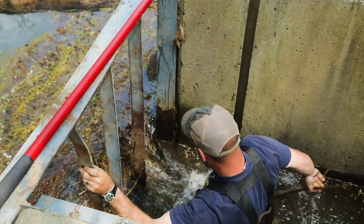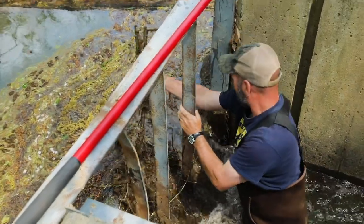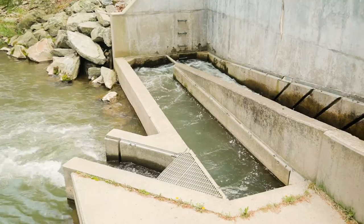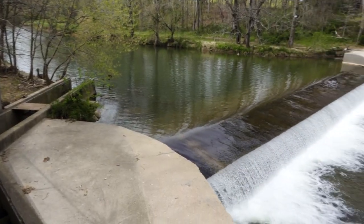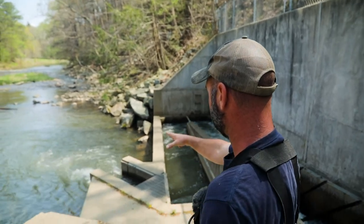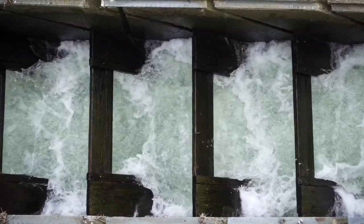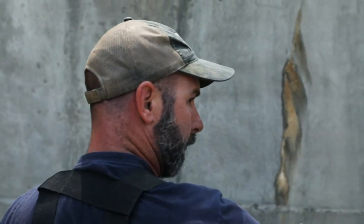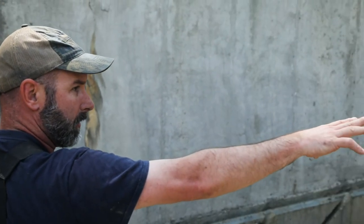Today we're at the Wilson Mill Fish Ladder on Deer Creek, a tributary to the Susquehanna River. This fish ladder was built in the late 90s and it's designed to get fish around man-made structures. What you're seeing right here is the attraction flow — this is the entrance to the ladder. It looks really rough, but it actually slows the water down enough that these fish can come through here and go right up to the top of the ladder and get around the dam.